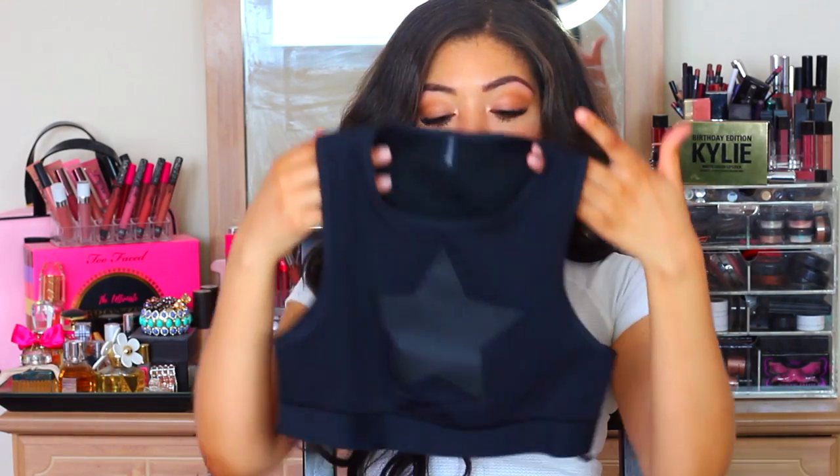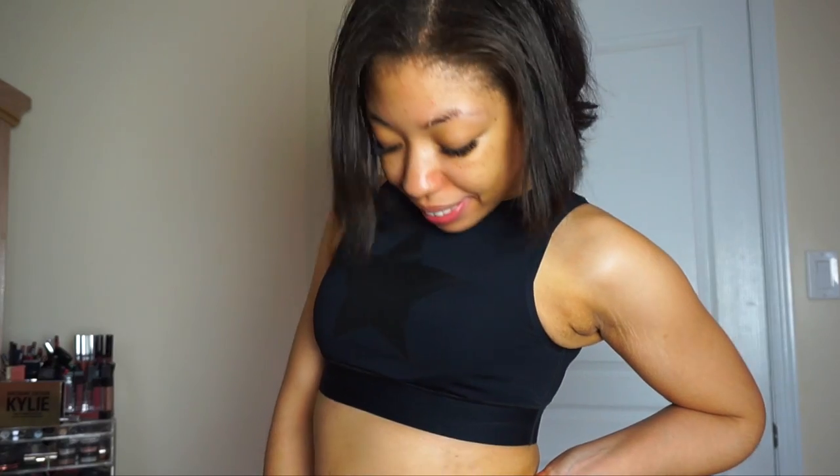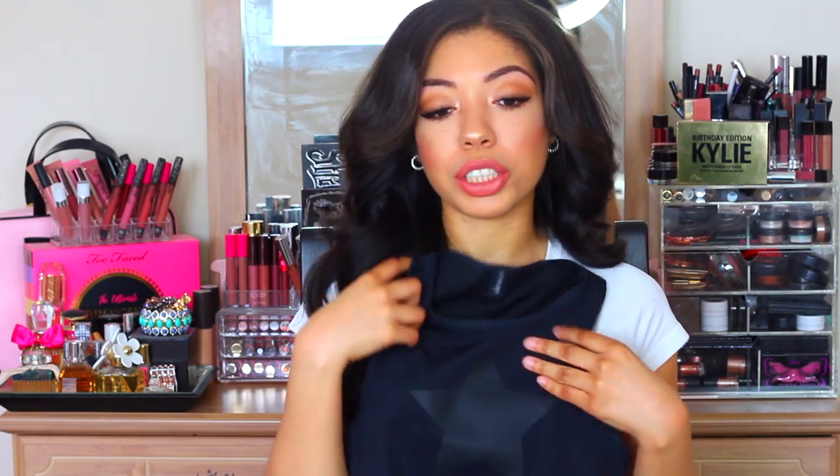I also got the matching sports bra slash crop top to go with this. I don't know if my belly is ready to wear a sports bra outdoors yet. But with my really high waisted other pants, this is perfect because it's not too cropped. It's just a really nice sports bra with the same matte star design, so it goes perfectly.